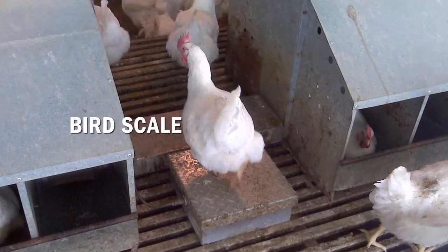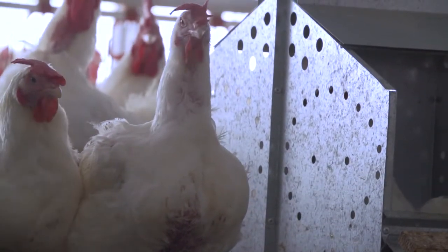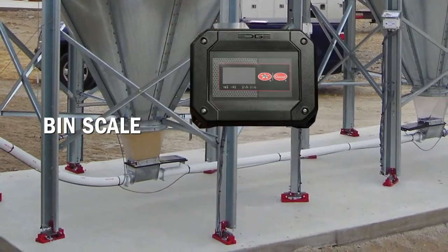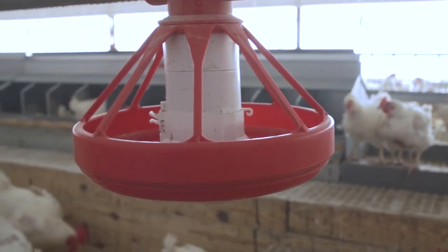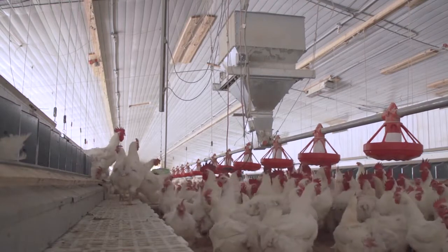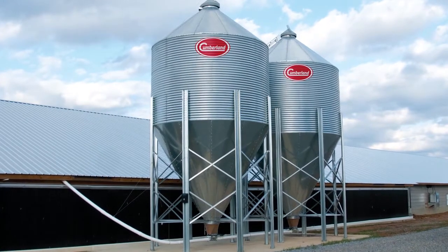With the EDGE Bird Scale, weighing birds is completely automated, delivering accurate data that allows you to monitor weight gain. EDGE Bin Scale keeps track of daily feed consumption with accuracy within 2%. Low on feed? With EDGE, the feed delivery process can be streamlined by automatically notifying your feed supplier when it's time to order more feed. And with our new patent-pending installation system, installing the bin scale has never been easier.